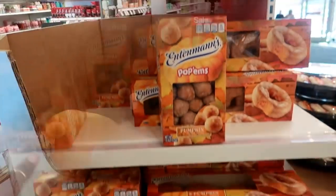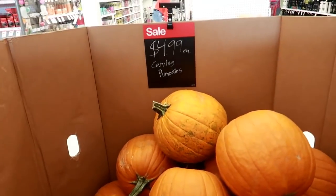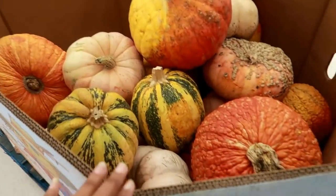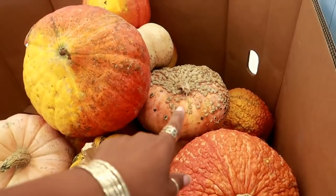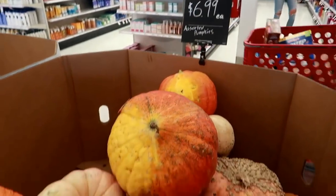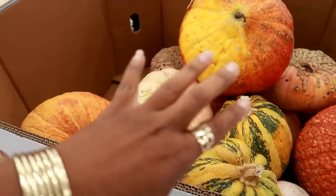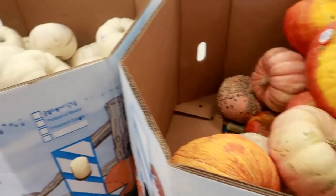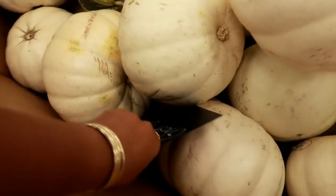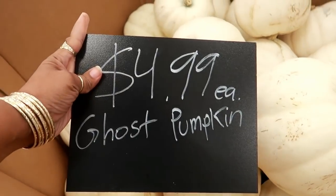They got big pumpkins — carving pumpkins are $4.99, they're on sale, nice size. They got assorted pumpkins. Oh my gosh, that one just made me itch automatically — oh gross, $6.99. Yeah, this one right here is not for weak stomachs. And then you got those over there. I don't know what the price is on the white ones — $4.99 for ghost pumpkins.